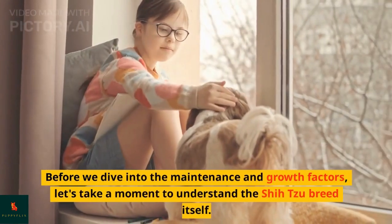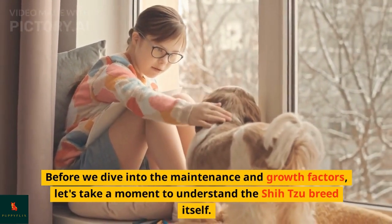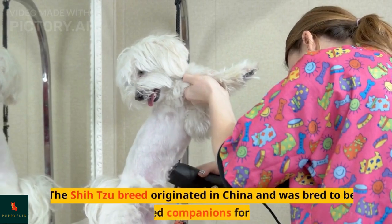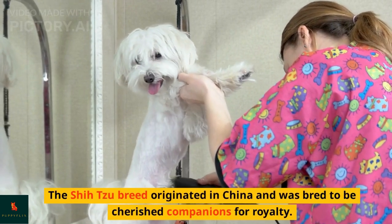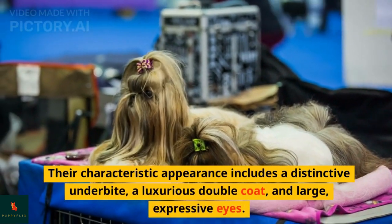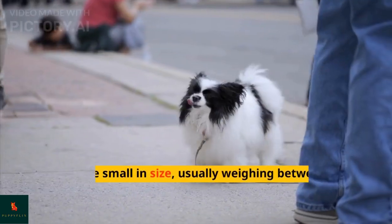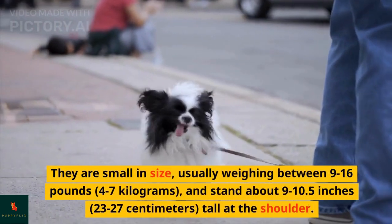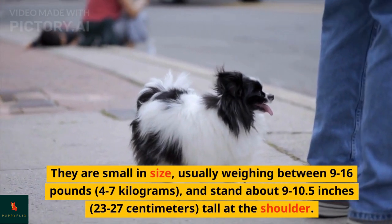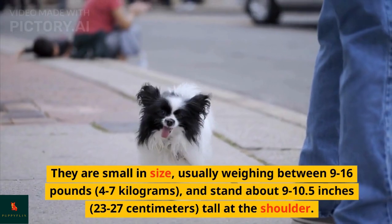Before we dive into the maintenance and growth factors, let's take a moment to understand the Shih Tzu breed itself. The Shih Tzu breed originated in China and was bred to be cherished companions for royalty. Their characteristic appearance includes a distinctive underbite, a luxurious double coat, and large, expressive eyes. They are small in size, usually weighing between 9 to 16 pounds (4 to 7 kilograms), and stand about 9 to 10.5 inches (23–27 centimeters) tall at the shoulder.